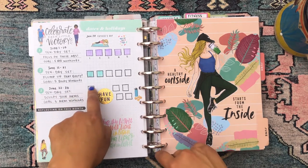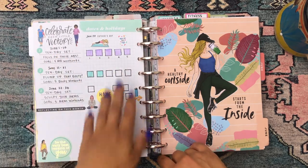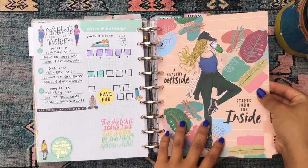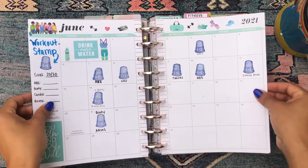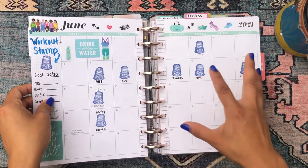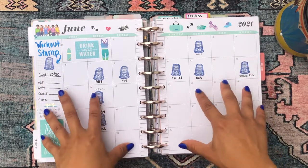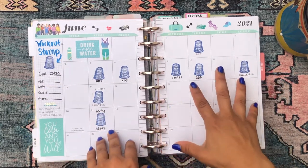I gave myself a goal of five workouts per set — five ab workouts, five booty workouts, and so on. This really helps me focus on one section of my body at a time. Then we have the June divider and the June monthly — I'm back on my stamp game for fitness tracking. I used to do this, fell off, and I've started again and I'm really happy with myself. It's motivating to see I've worked out so much more in June than in May.